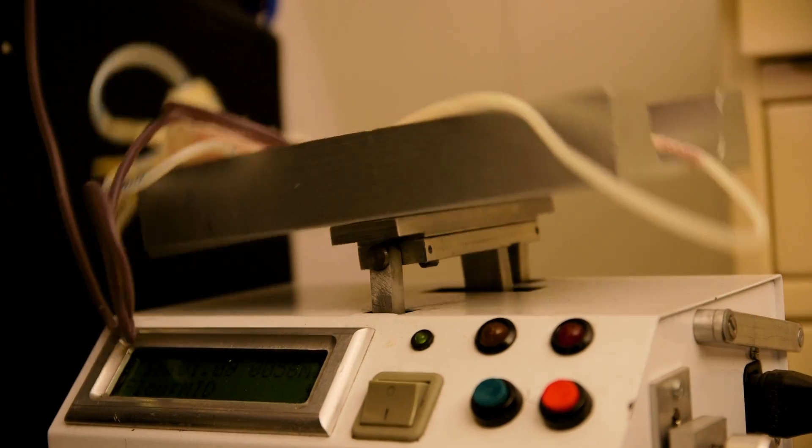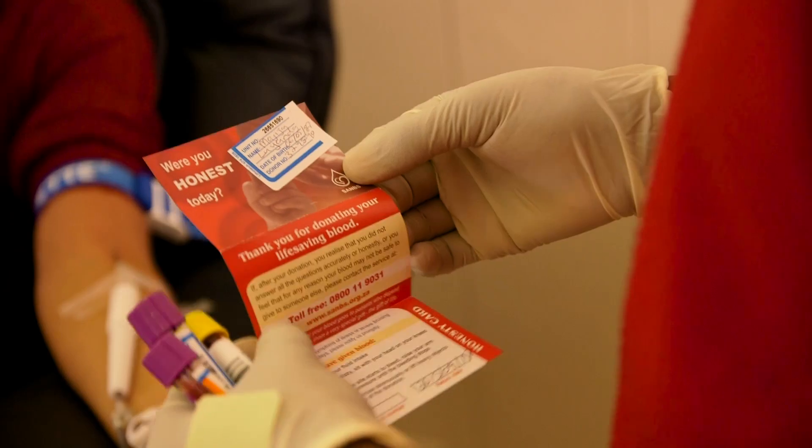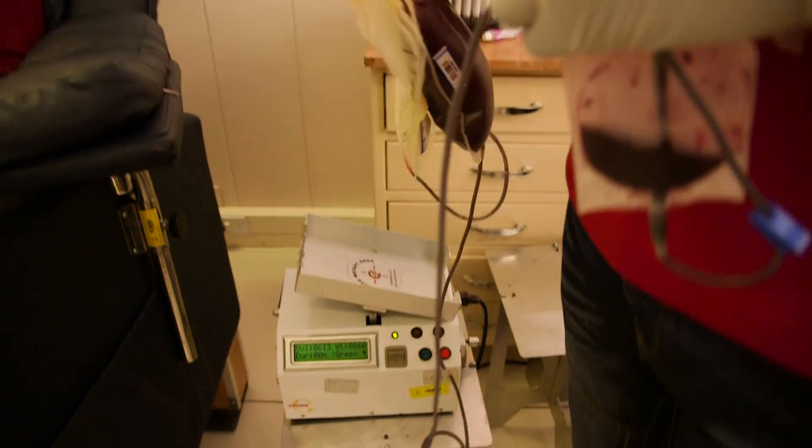This barcode is put on an honesty card. Should you have a change of heart regarding the questions you've answered, you could give us a call on our toll-free number to let us know what your barcode is, and we will be able to pull that batch out of the system so it does not reach the patient.